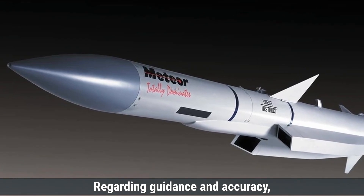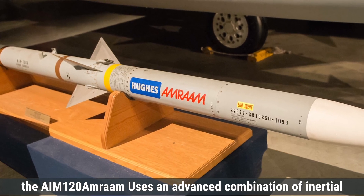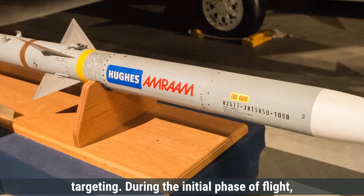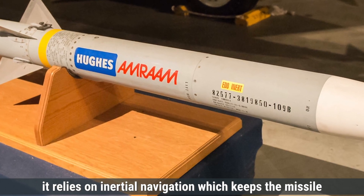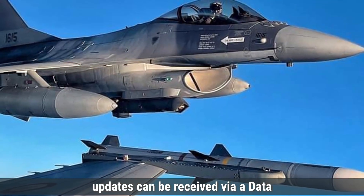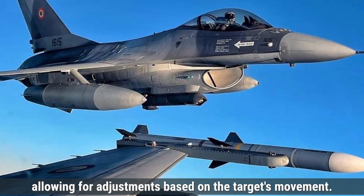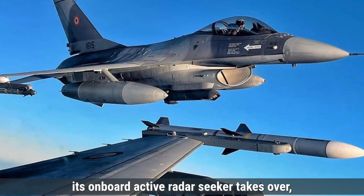Regarding guidance and accuracy, the AIM-120 AMRAAM uses an advanced combination of inertial navigation and active radar guidance systems for precision targeting. During the initial phase of flight it relies on inertial navigation, which keeps the missile on the intended trajectory. In the mid-course phase, updates can be received via a data link from the launching aircraft, allowing for adjustments based on the target's movement. As the missile approaches the target, its onboard active radar seeker takes over.